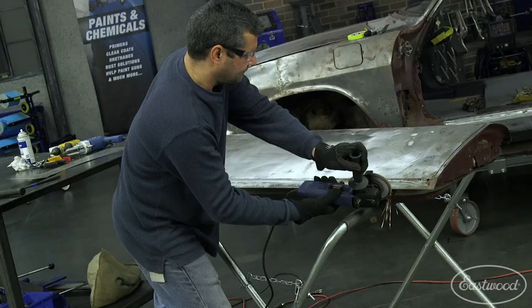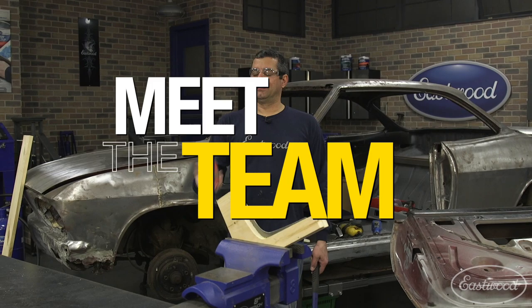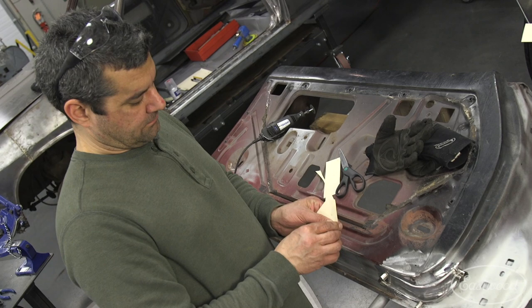My name is Mark Robito, and I'm the R&D product manager here at Eastwood. I've been with Eastwood for about 24 years now. What I do is develop the in-house or exclusive products here at Eastwood — stuff that we've found solutions for to common problems that help you guys out at home.